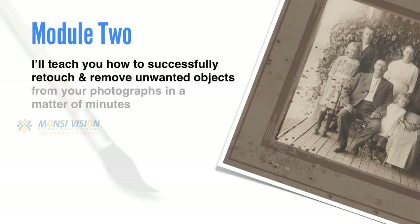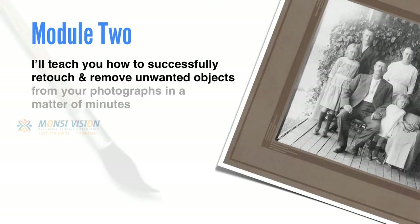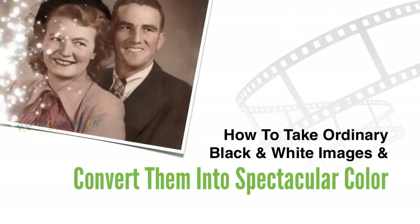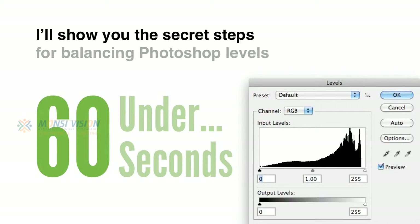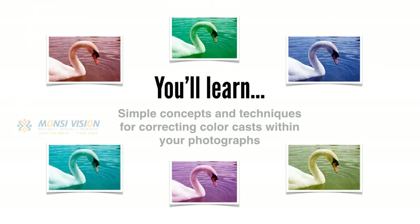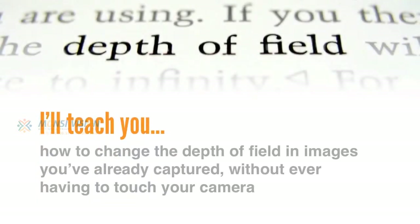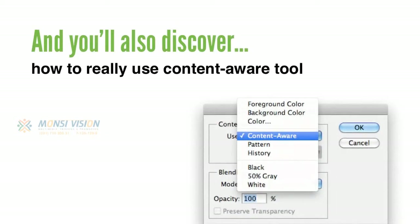In Module 2, I'll teach you how to successfully retouch and remove unwanted objects from your photographs in a matter of minutes, and how to take ordinary black and white images and convert them into spectacular colour. I'll show you the secret steps for balancing Photoshop levels in under 60 seconds, and you'll learn simple concepts and techniques for correcting colour casts within your photographs. I'll also teach you how to change the depth of field in images you've already captured without ever having to touch your camera, and how to really use the Content Aware tool.